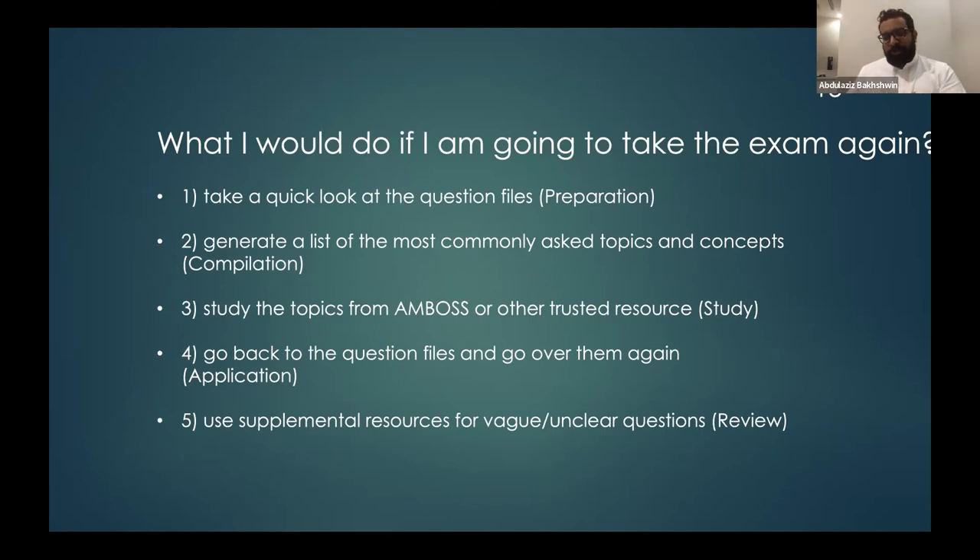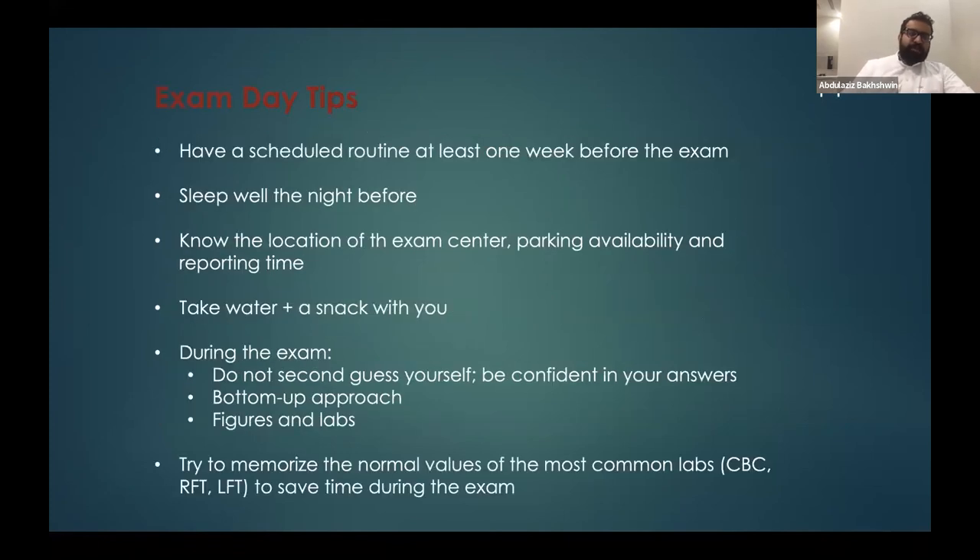In general, I noticed that internal medicine questions tend to be the newest and most updated, with many new questions each exam. Surgery questions can be beyond an intern's level, asking about specific surgical techniques. For pediatrics and OB/GYN, the questions are usually straightforward and previous collections are generally sufficient to cover those topics.